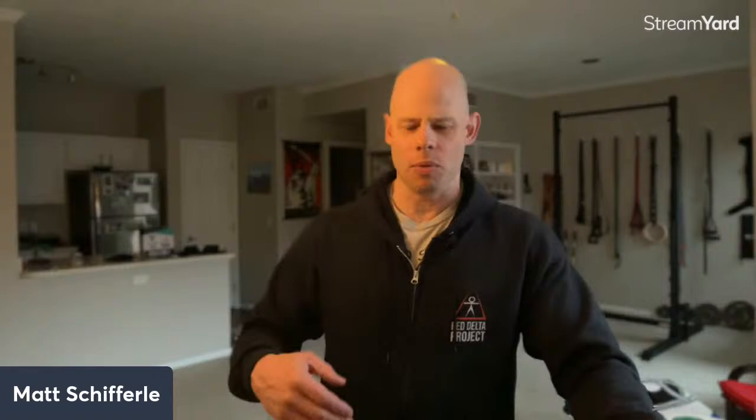I really appreciate you guys having each other's back — that's what we do here every Saturday. We come together, break bread, drink our energy drinks, and all help each other get stronger. That's what the RDP community is all about. Tyler notes he just got back under a barbell since COVID and his lifts are still improving where they were with calisthenics — absolutely, and this is what I always mean when I say it's not really about the method.